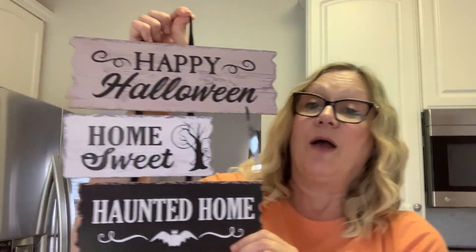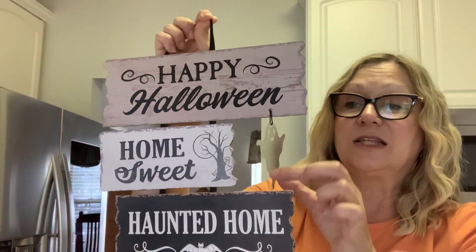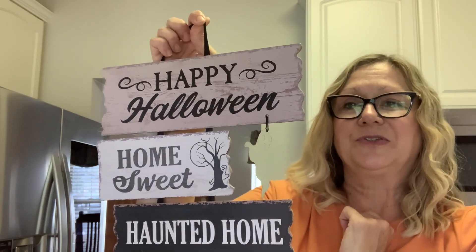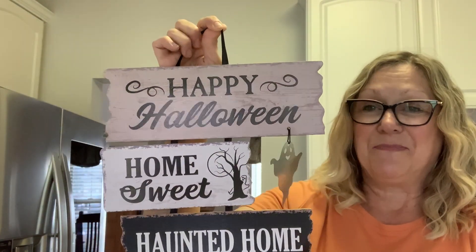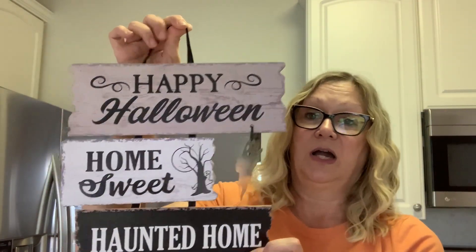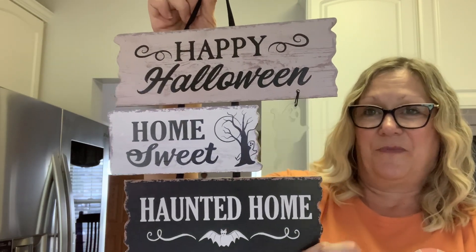Another Halloween sign I found was this one. I wasn't going to buy any more Halloween signs, but I really like this little ghost dangling off the sign — I thought he was so cute. Happy Halloween, home sweet haunted home. Love that. I might put this on my door. I can't put anything with glue on it because we get the sun and it just melts right off.